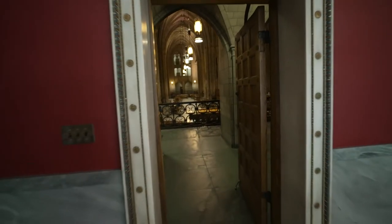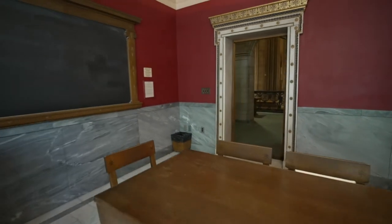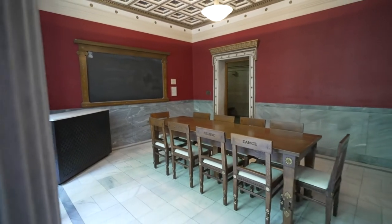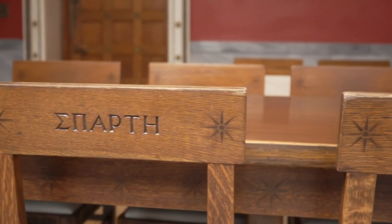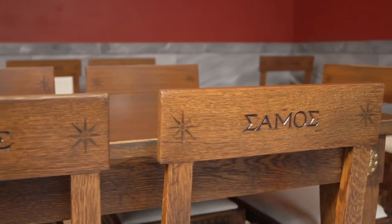Other rooms include the Greek Room, which is modeled after ancient Greek temple designs. The marble is from Greece, and the chairs show local support for the room — people from various regions sponsored each chair's creation. Some place names include Crete, Sparta, Lesbos, and Samos, as well as others.